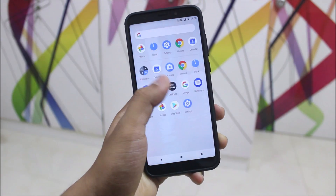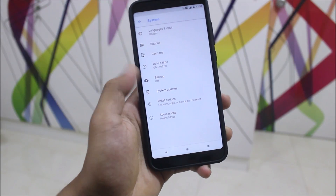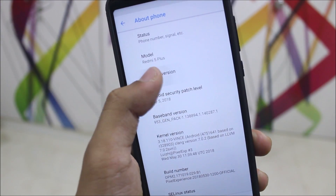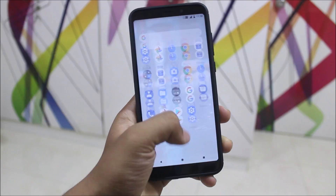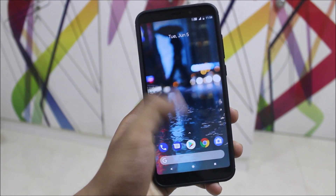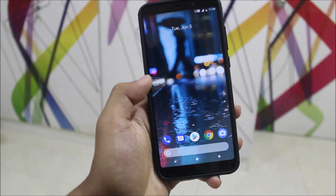Hey guys, in today's video we are going to take a look at the Pixel Experience ROM for our Xiaomi Redmi Note 5 or the Redmi 5 Plus. So without wasting more time, let's start. Guys, finally we have the official Pixel Experience for our Xiaomi Redmi Note 5 or the Redmi 5 Plus, and it's running really good and stable. First of all, let's take a look at the launcher — this is the Pixel 2 launcher which we get by default.